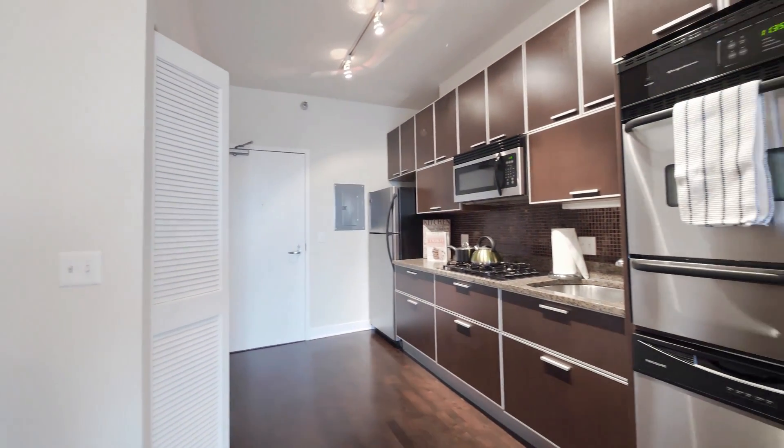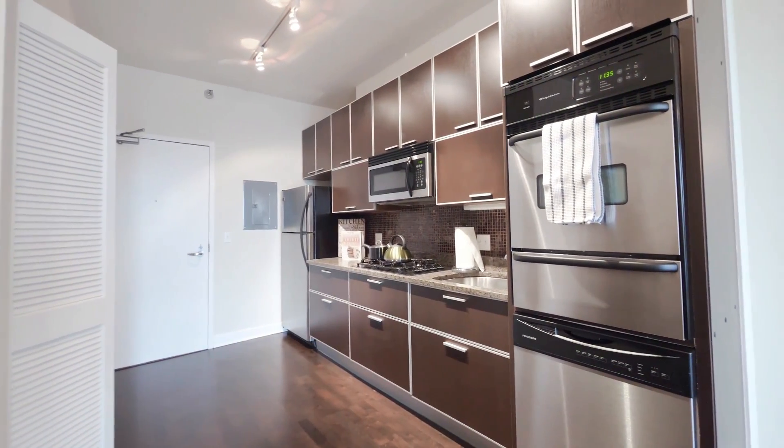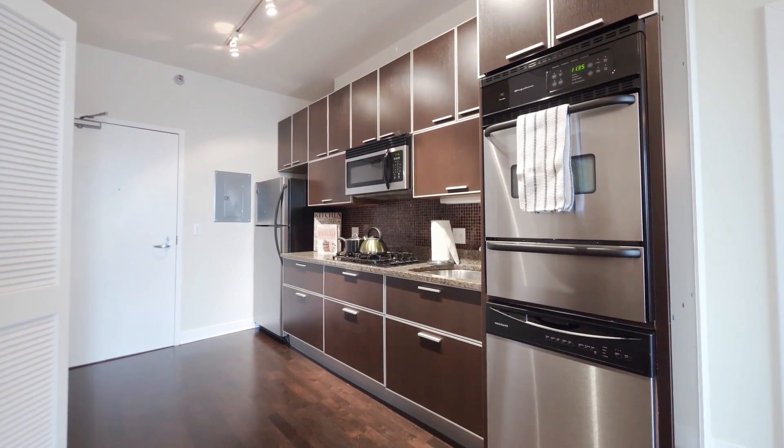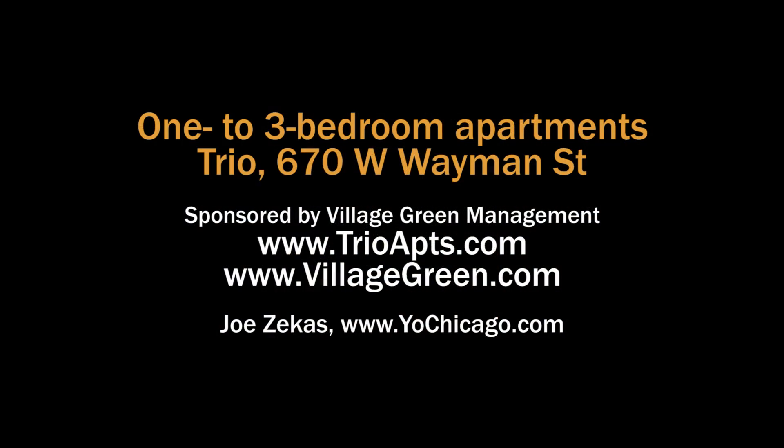Thank you for taking your time to take a look at Apartment 505. If you wish to set up an appointment and make Apartment 505 your new home, please feel free to contact us. Have a great day. Head to the building's website to see floor plans and near real-time rent and availability info.